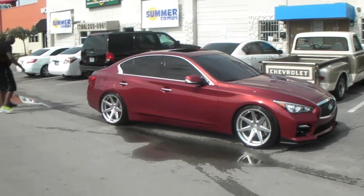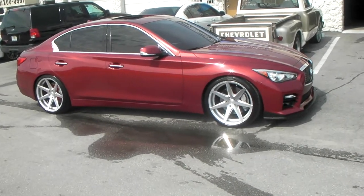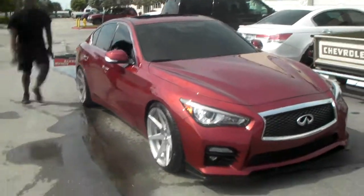Right here we are looking at a 2015 Q50, with the Rohana RC7s in 20x10 all the way around on coilovers. Great looking wheel, great looking drop. It's a 20x10 with a plus 25 offset.